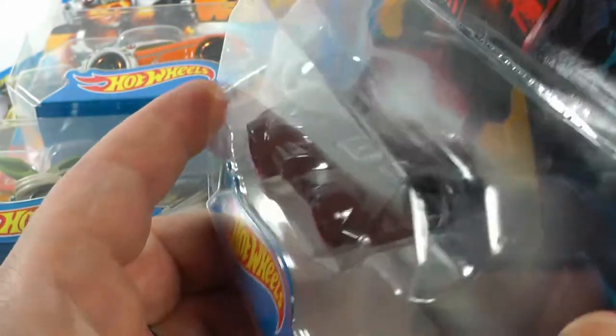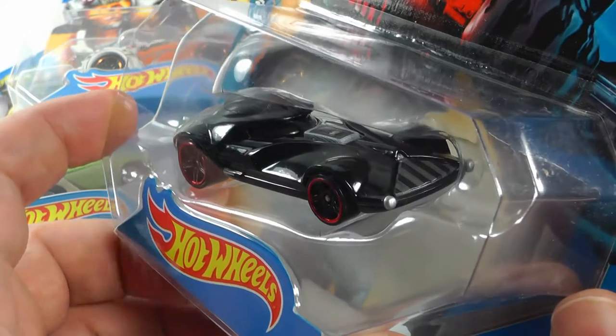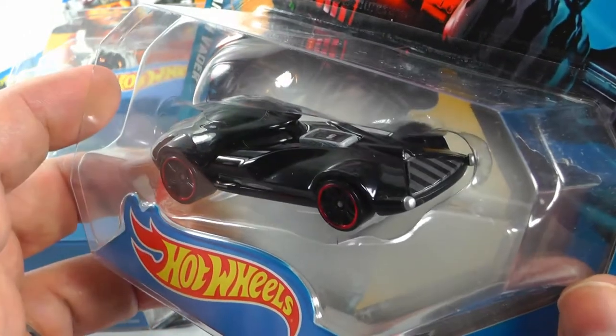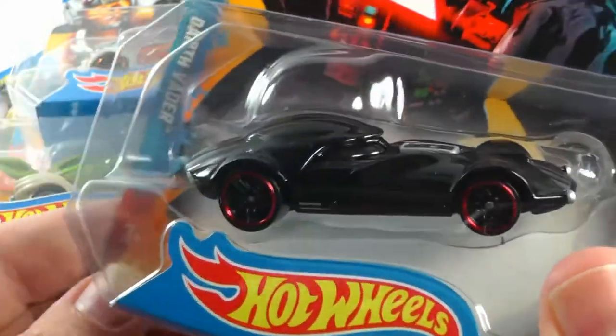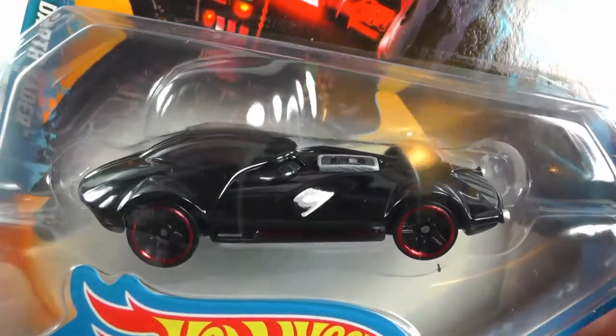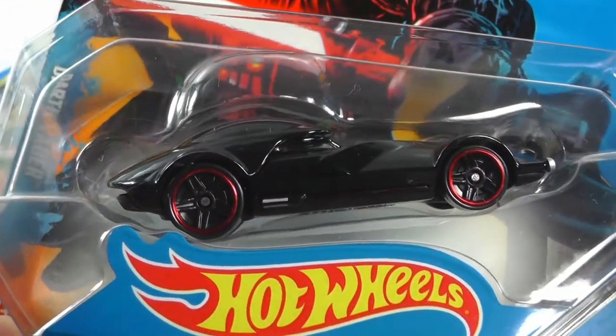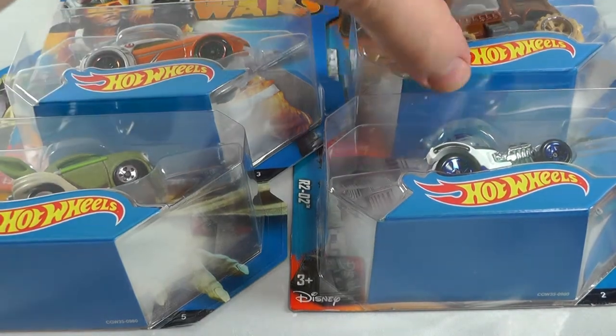Check out the front on that - I guess you'd call that the grill. It's like the Darth Vader mask. Very nice. This is a very shiny black.